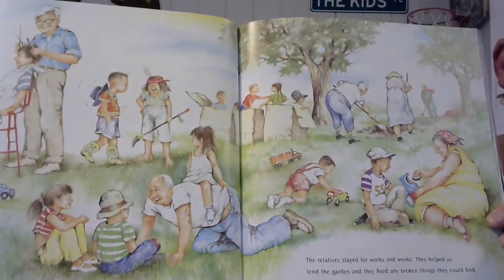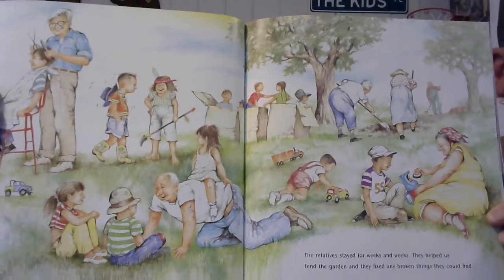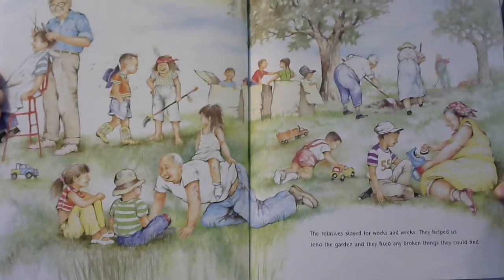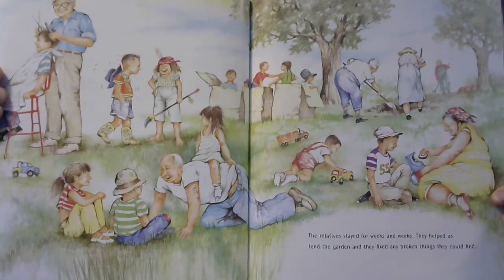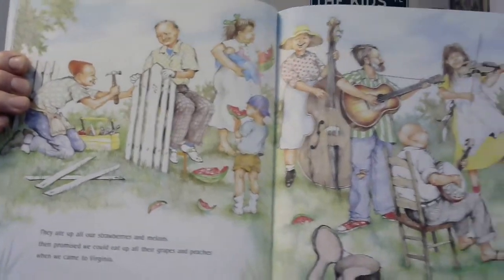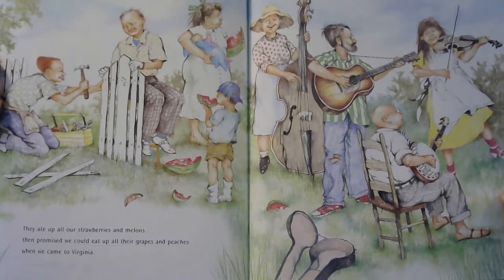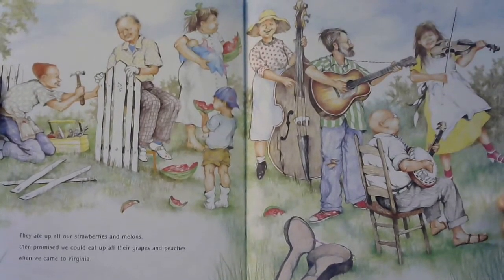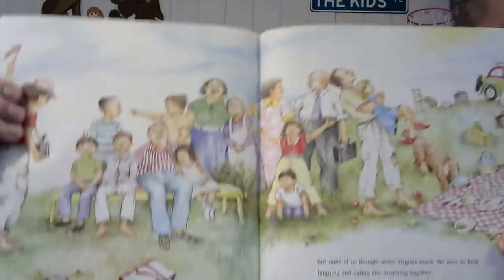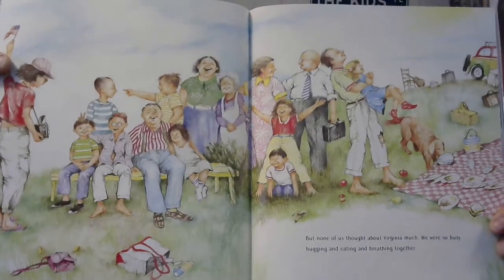Is everybody having fun? Somebody's digging a hole up there, getting playing cars — oh, somebody's even getting a haircut. The relatives stayed for weeks and weeks. They helped us tend the garden, and they fixed any broken things they could find. Very nice of them. Here they are repairing the fence, playing some music — I love it — the banjo and the fiddle and the stand-up bass. They ate all of our strawberries and melons, and promised we could eat all of their grapes and peaches when we came to Virginia. But none of us thought about Virginia; we were just so busy hugging and eating and breathing together.